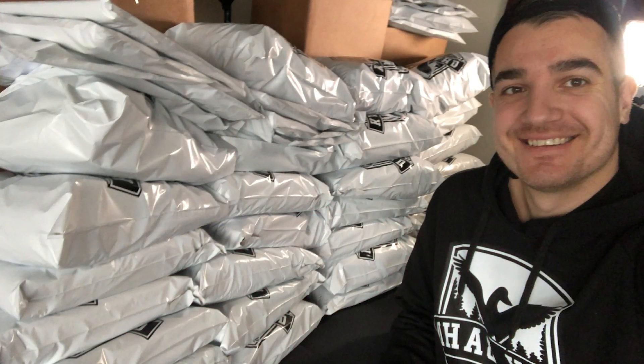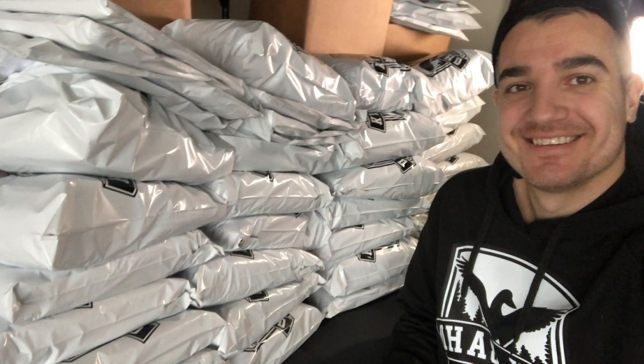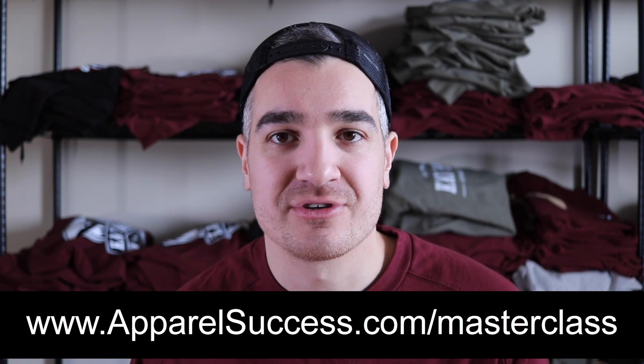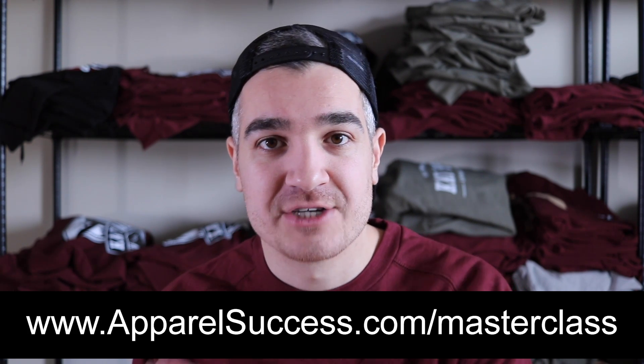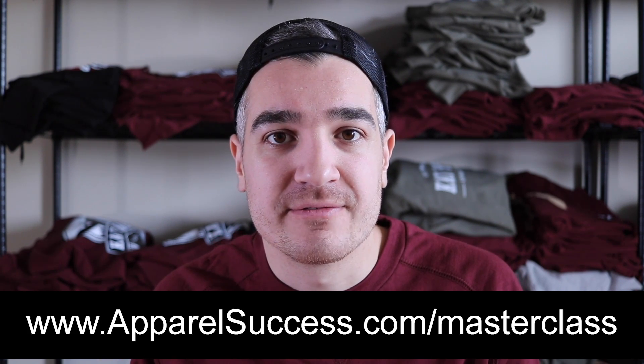Either of those options are going to be great for you. I'm excited to share that with you and get you moving towards building a successful clothing brand. I hope this video really helped you out. Let me know what you think in the comments below and drop your brand down there as well. Check out my free clothing brand marketing masterclass — it's 100% free to watch, just go to apparelsuccess.com/masterclass. And I want to tell you about the closed Facebook group we have going for Apparel Success. There's a link in the description — follow that link, join us in the group, and I'll see you in the next one.